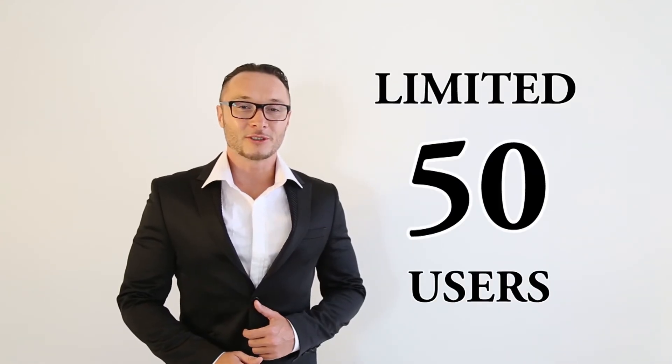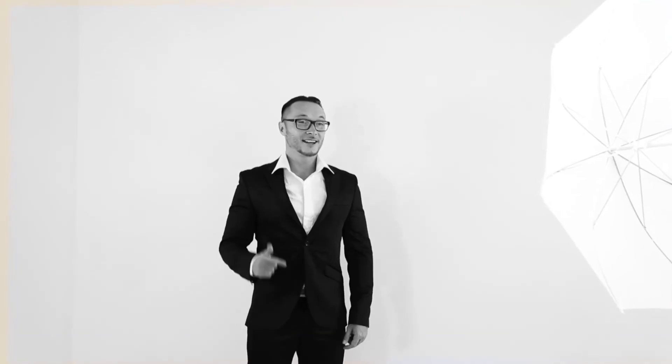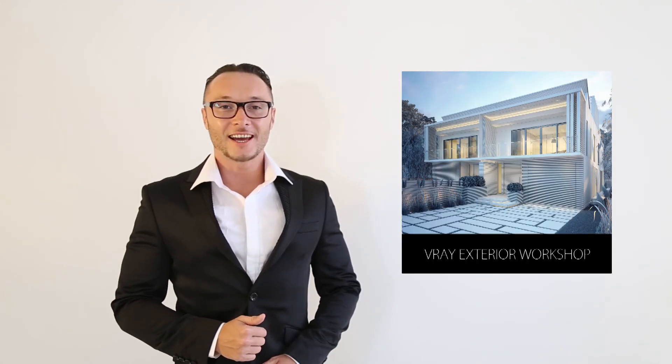We are limited to 50 users, so hurry up and book your seat before it's too late. We are starting right now and this is your chance to become one of the pros. Click the button below and join our exterior guided challenge. Hope to see you inside. This is Alex — ciao!